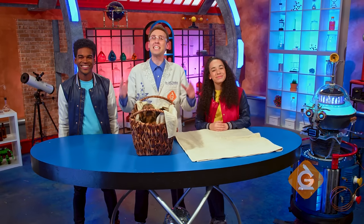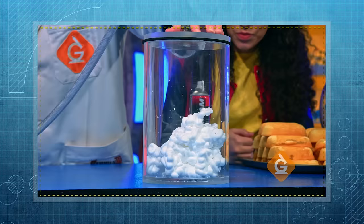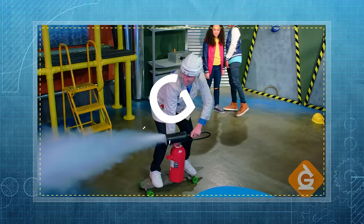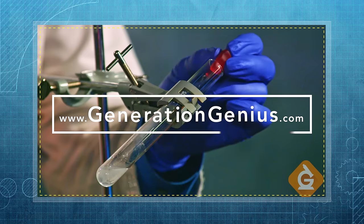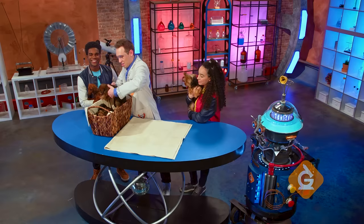I'm Dr. Jeff Finnegar and today we're going to use puppies to explore the variation of traits in plants and animals. Welcome to Labra-Kazam, where we make science make sense.